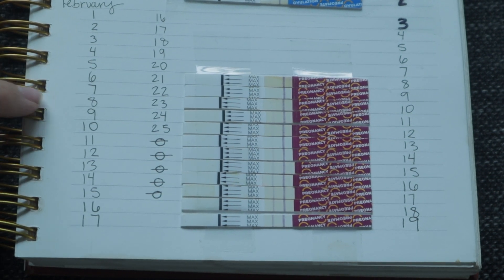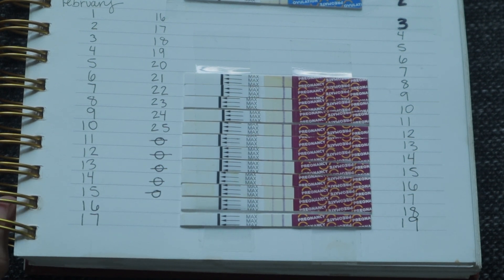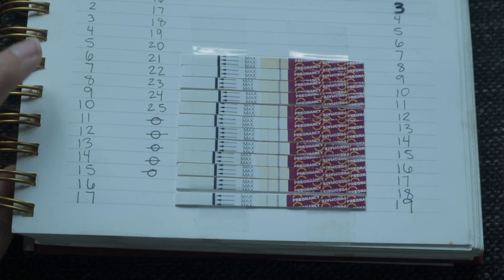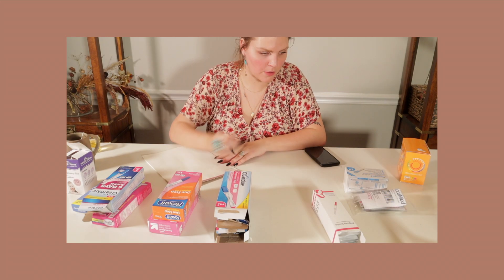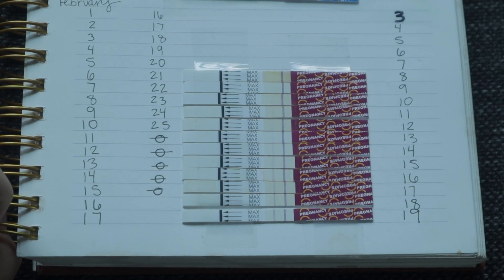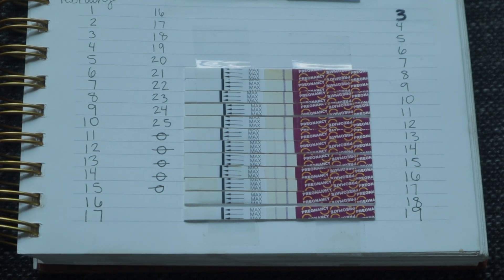I opted to do the strip test because it's a much more affordable way. I personally bought a kit that was a pregnancy test and ovulation strips as well — it's really affordable. I will link the ones I used down below on Amazon. I did a video about pregnancy test sensitivity and I learned that these are not the most sensitive ones based on the comparison I did. If I had to do it over again, I would definitely opt for the Easy at Home strips instead.